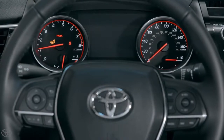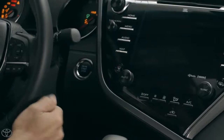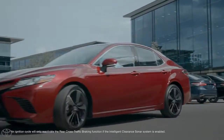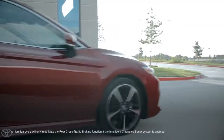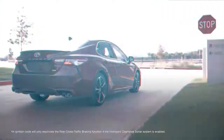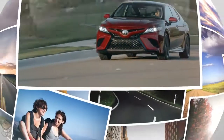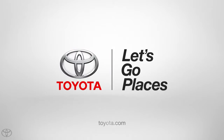To reactivate, follow the same ICS reactivation steps as before, or simply restart the vehicle. Thanks to great features like Intelligent Clearance Sonar with Rear Cross Traffic Braking, the new Camry helps make everyday driving a piece of cake. For additional information on this system, please refer to the vehicle's Owner's Manual.